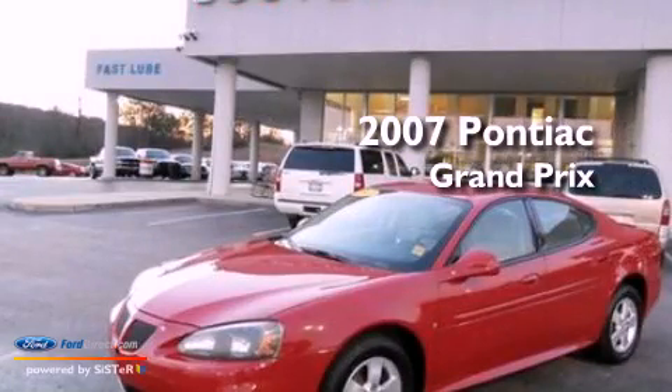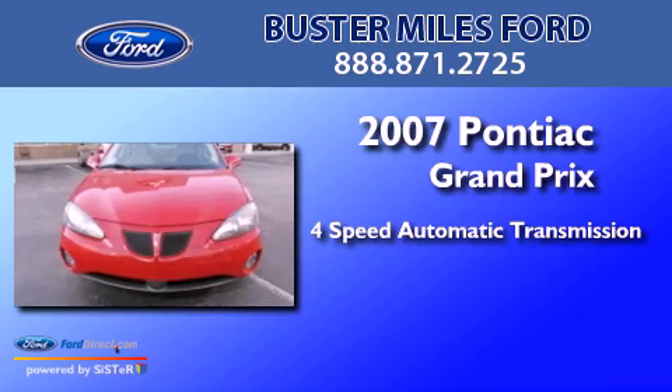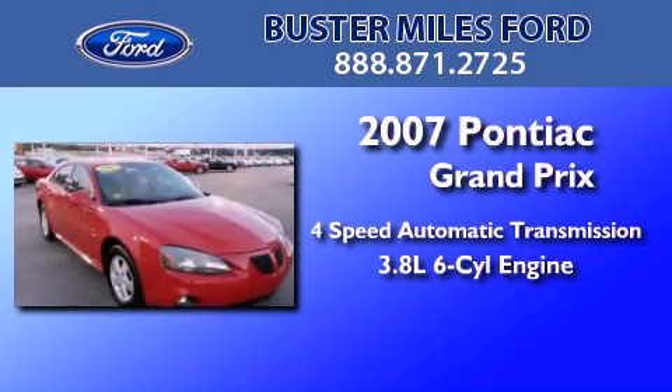This is a 2007 Pontiac Grand Prix. This vehicle has a 4-speed automatic transmission and a 3.8-liter V6.